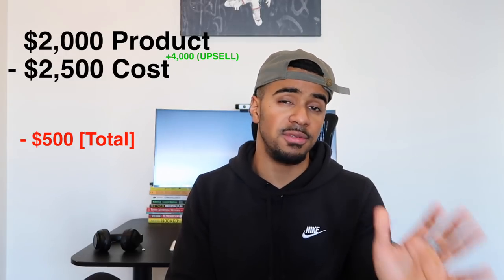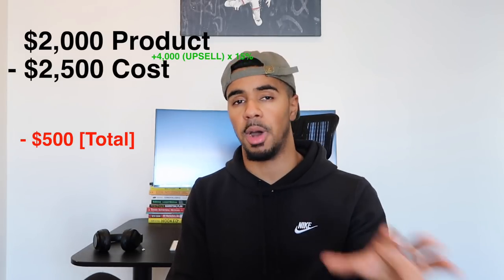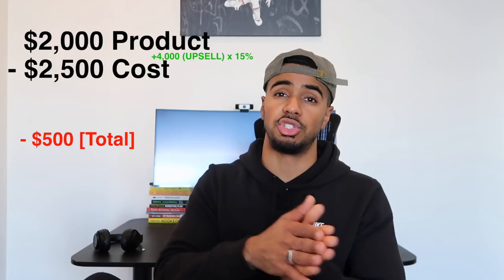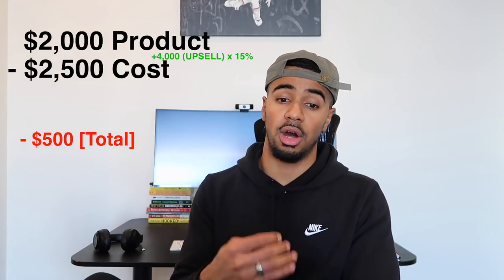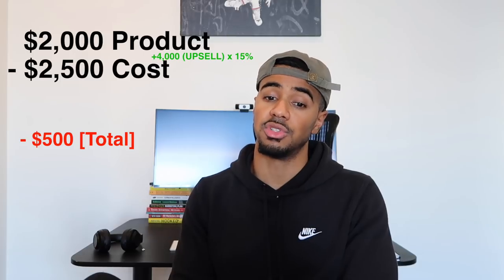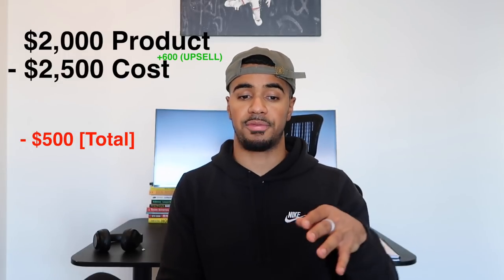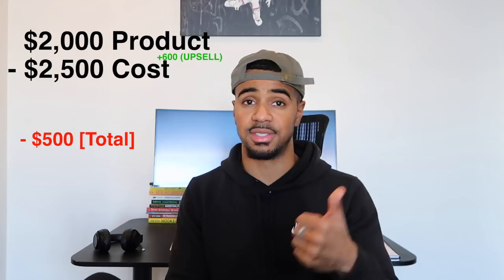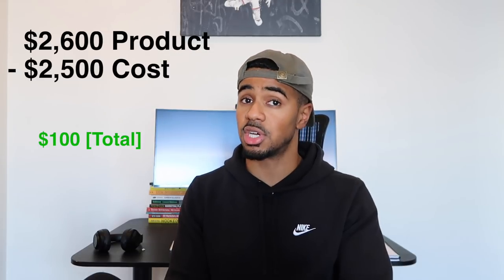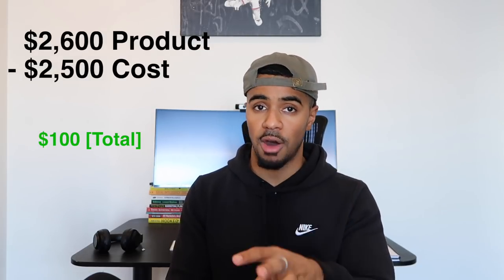Let's use a conservative number of just 15%. I've personally had times where 40% of my total revenue came from upsells, but that's more extreme. At 15% of your 100 sales getting an additional upsell, that means 15 extra sales on your $40 upsell product — an extra $600. So now you went from spending $2,500 to generate $2,000, to spending $2,500 to generate $2,600. Not only have you broken even, but you've profited an extra $100 before any other offers or promotions.